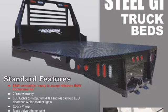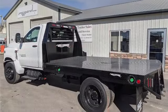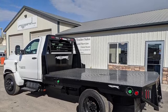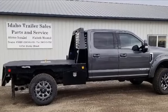The G1 comes standard with a 3 inch tie rail and stake pockets and rope ties that make this bed very functional for all your hauling needs. It also comes standard with a 30,000 pound gooseneck hookup and an 18,000 pound rear receiver hitch.